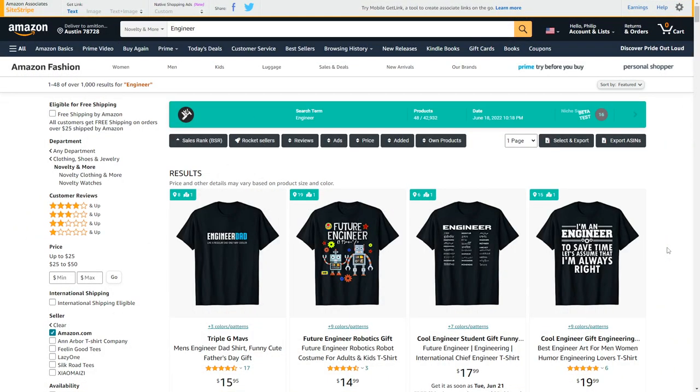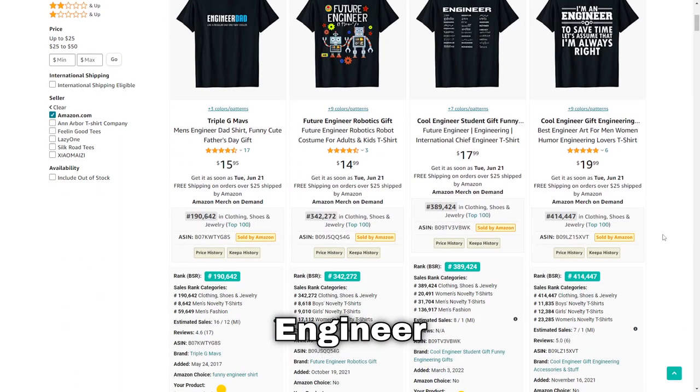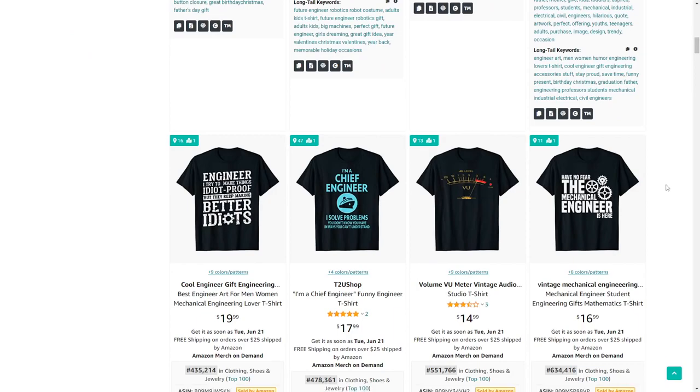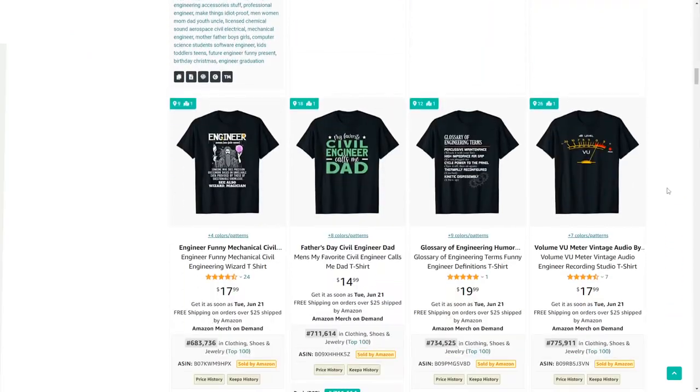Number 75 is engineer. There aren't a lot of mind-blowing BSRs in this niche, but it's definitely one of those evergreen ones that will generate sales all year round.